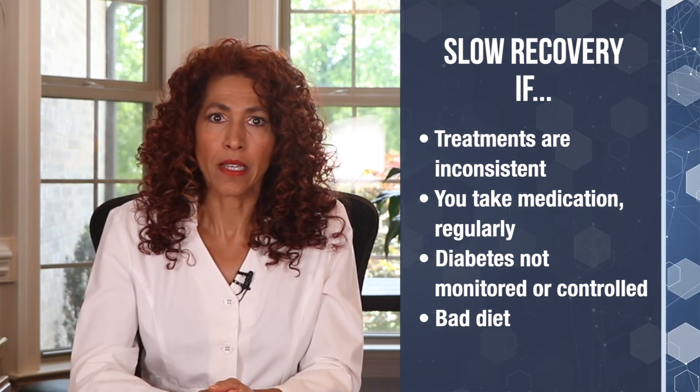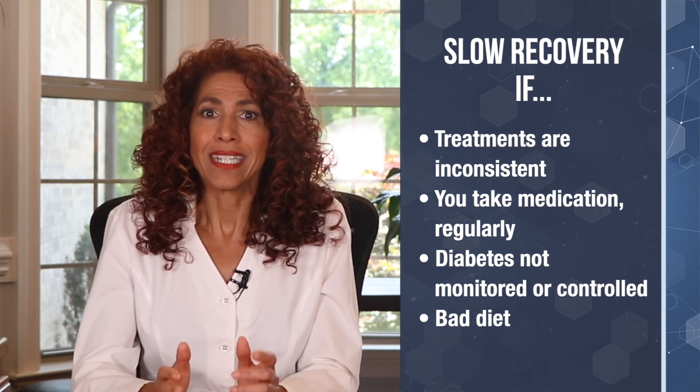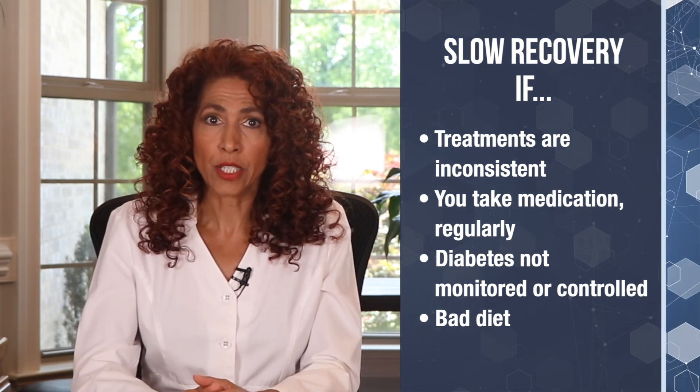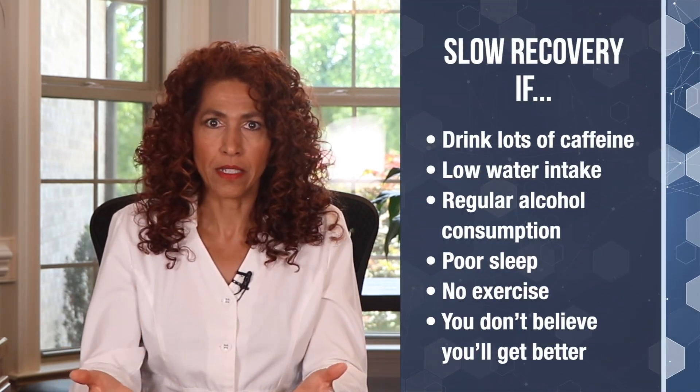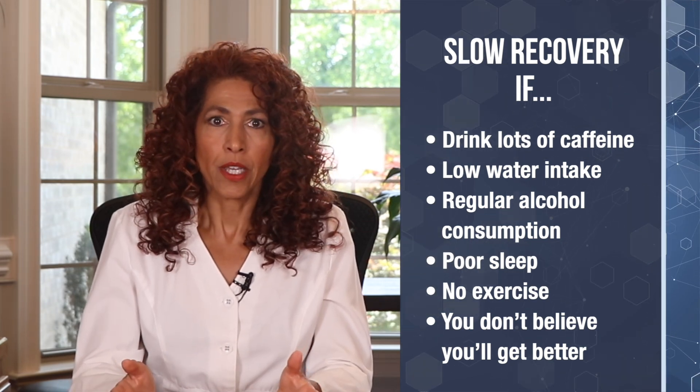Factors that slow healing include: not being consistent with your treatments — whether that's your nerve support formula or daily infrared therapy; taking medication regularly, whether prescribed or over the counter; not monitoring or controlling your diabetes or prediabetes; a diet ranging from bad to horrific; drinking tons of caffeine; drinking very little water; drinking alcohol regularly; getting very little sleep; getting no exercise; and not believing you'll ever get better. A combination of any of these things can grossly slow down the healing process. Conversely, a person who is very compliant with their treatments, doesn't take any medications, and makes lifestyle changes will heal much faster and with better results. The good news is most of these things are fully under your control.